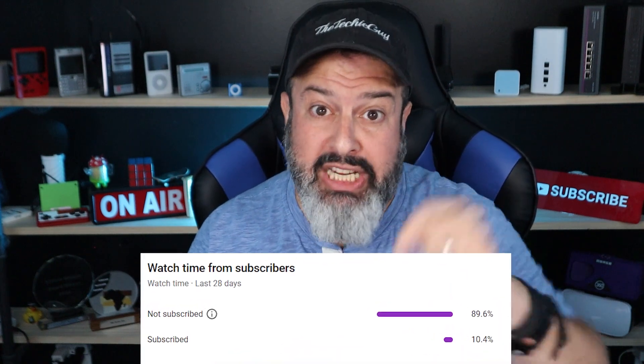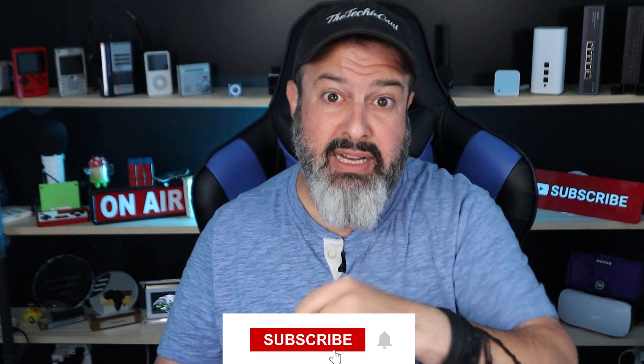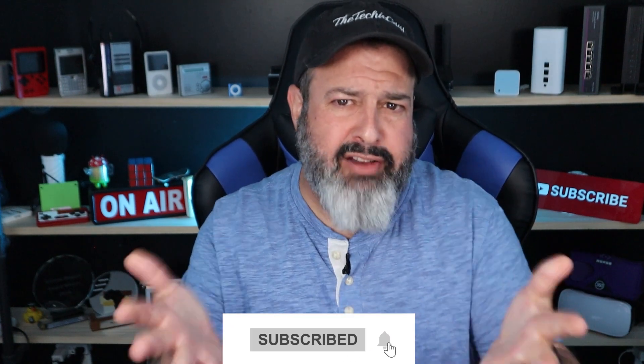I just noticed that 90% of people watching this channel haven't taken that split second to hit the subscribe button. If you've ever got any value out of my videos, please hit subscribe because you're epic and we want to reach that 1 million milestone.